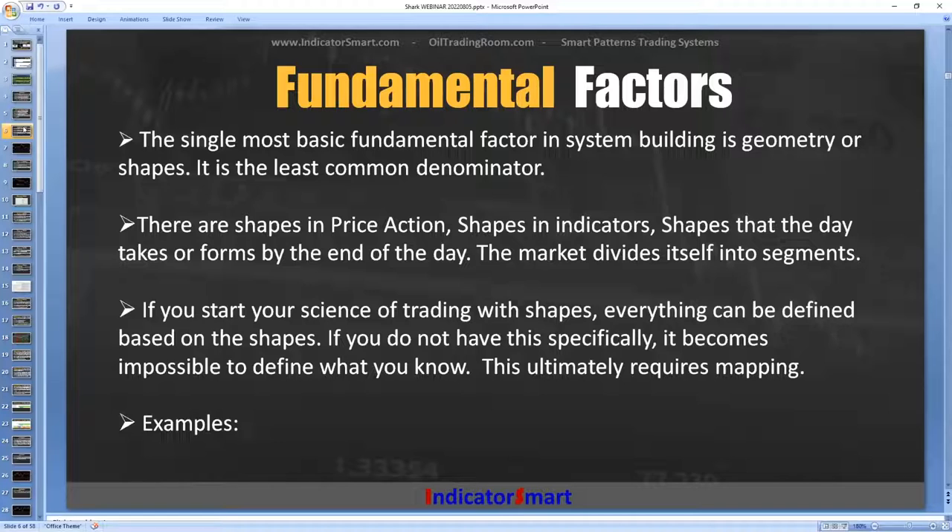The single most fundamental factor in building a trading system is geometry or shapes — it's the least common denominator. There are shapes in price action on your chart, shapes in the indicators, and shapes in the day. They shape themselves in certain things over and over again, and by the end of the day you have a certain shape — you can predict what those shapes will be. The market divides itself into different segments in time or in range or other factors. If you start your science of trading with shapes, everything can be defined based on shapes as the least common denominator. The shapes never change — it's the same thing over and over again.